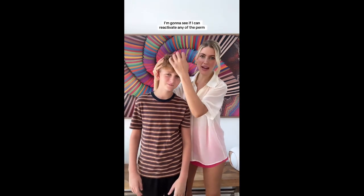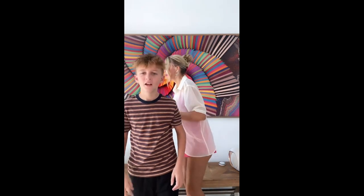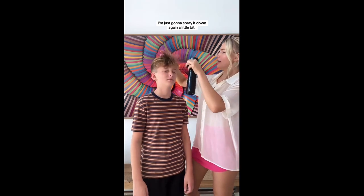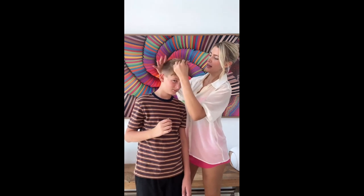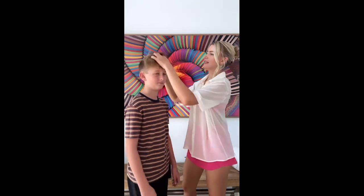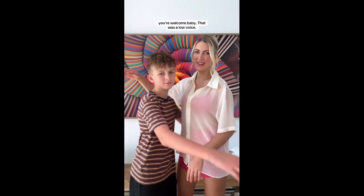I'm going to see if I can reactivate any of the perm that might possibly still be in there. It's very fluffy — it wants to stay up and you can kind of see some waves in it. I'm just going to spray it down again a little bit. This is how I do it — we wet it down and then put in my Trader Joe's lotion, just kind of scrunched in there. There we go. Will we permit and go curl? You're welcome.